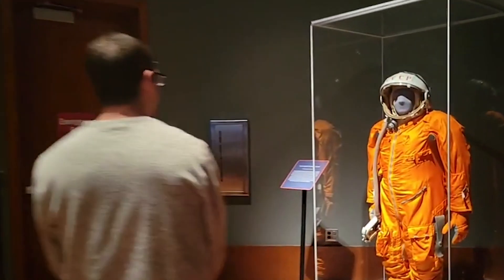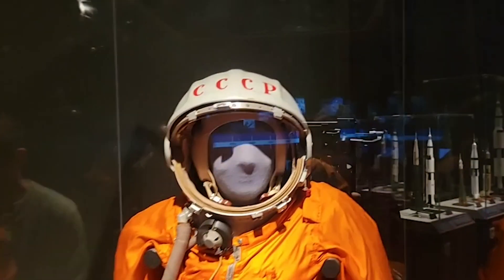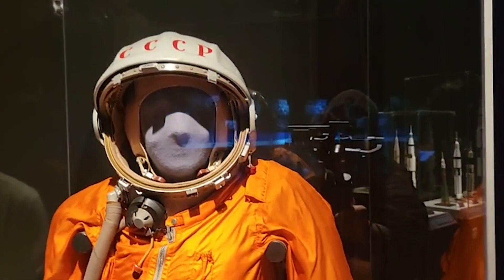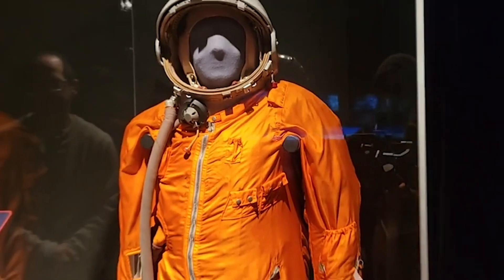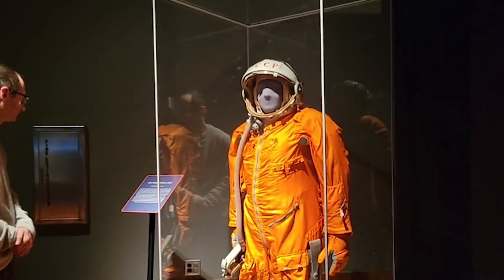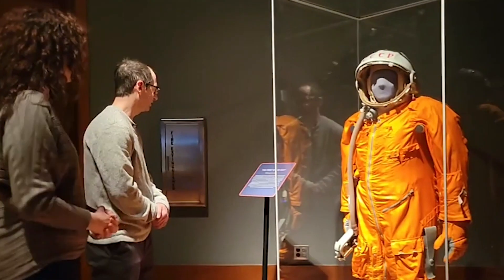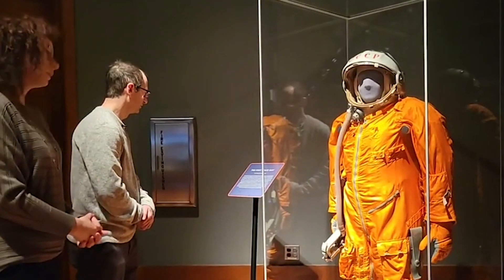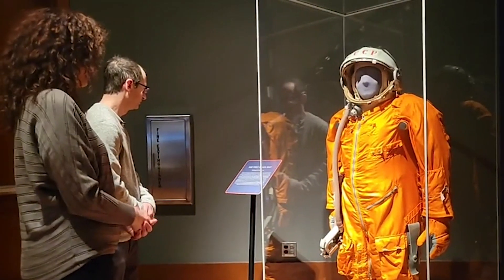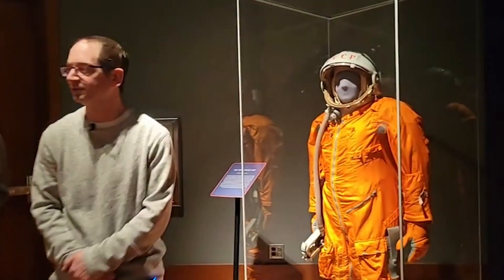And then we have another suit over here — this is a cosmonaut space suit from the USSR, noticeable for its orange color. This was the type worn by Yuri Gagarin, who was the first human in space. It was not Yuri Gagarin's actual suit, so it's a replica — but it's still really neat to see. This exhibit is just really, really neat.